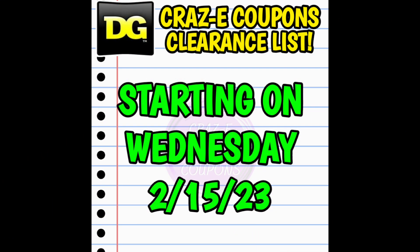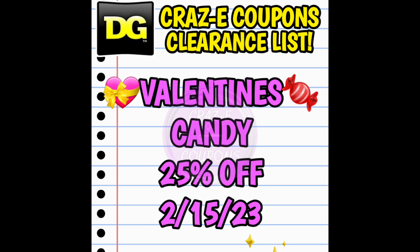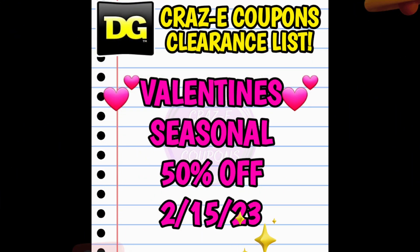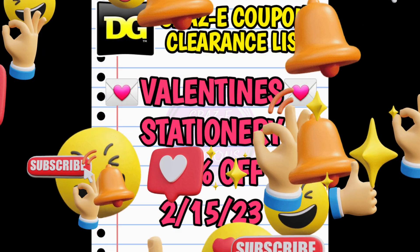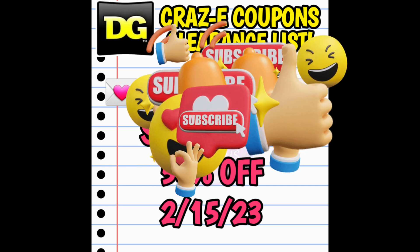From here on out we're talking about clearance markdowns and penny items starting Wednesday February the 15th. First up, Valentine's Day candy goes down to 25% off starting Wednesday. Next, our Valentine's Seasonal category goes down to 50% off starting Wednesday, and I've included a few visuals and UPC codes in this video. Also going down to 50% off are Valentine's Stationary items — plates, bowls, and cups. The stores around me don't seem to be carrying those anymore; if anyone has a picture please send it to my email, which is linked in the pinned comment below.